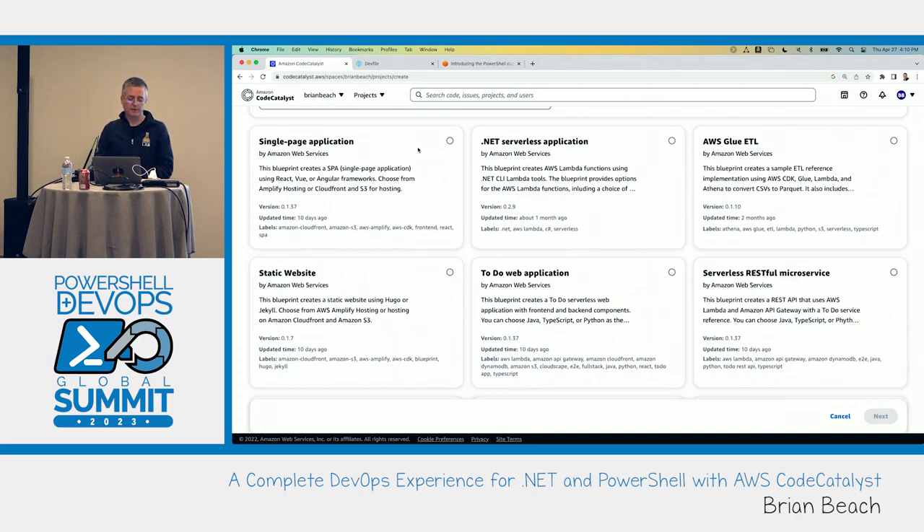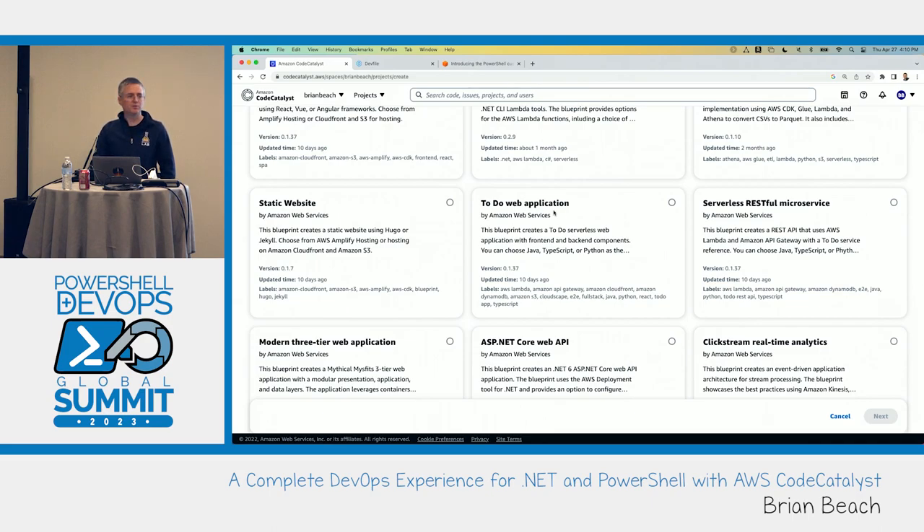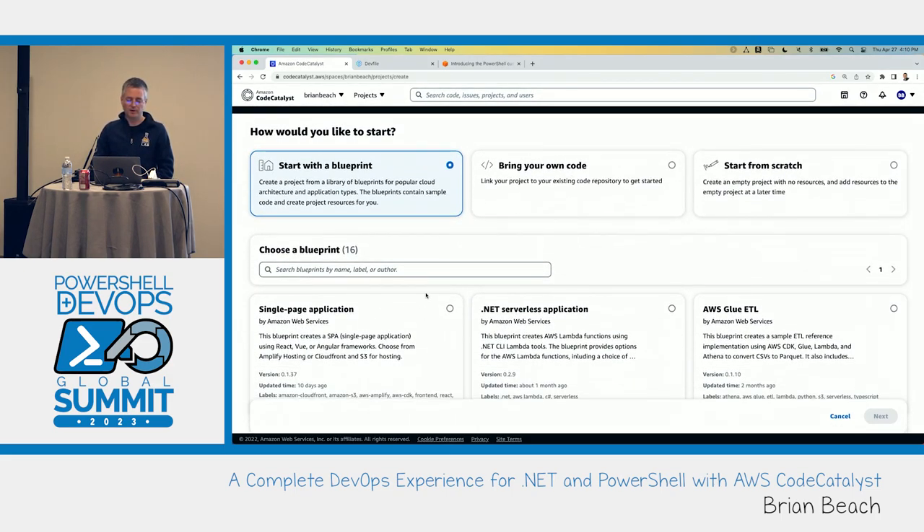There are lots of starting points: a single page application handling React, Vue, and Angular frameworks; serverless applications, which is the one we'll use; and lots of others including AWS-specific ones like Glue for ETL, static websites for Hugo and Jekyll. There are also reference architectures like the to-do app — a fully built-out application rather than a foundational starting point. Most of these are foundational versions to use as a starting point.